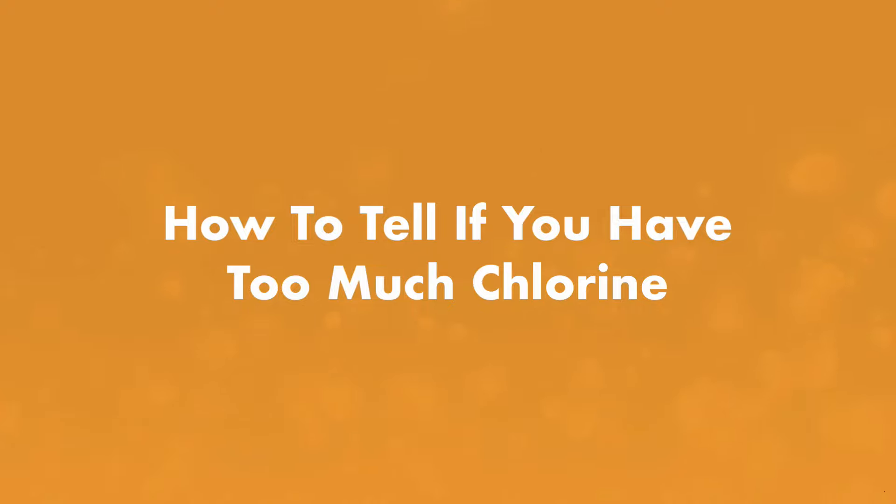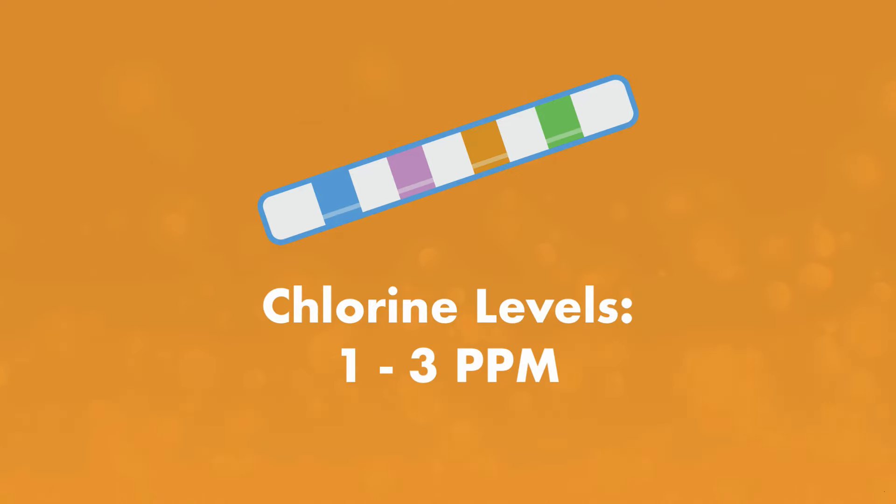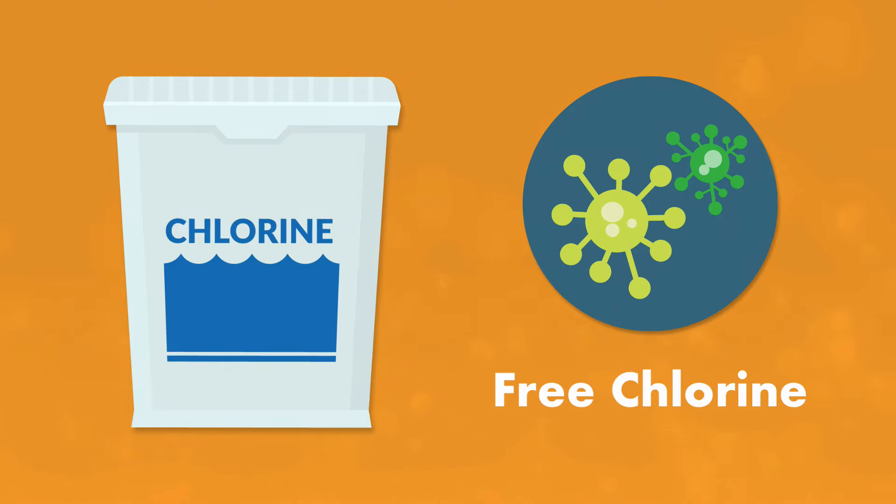How do you know if you have too much chlorine in your pool? The easiest way is to just test your water. Your chlorine levels should be between one and three parts per million. When you test your water, you're looking to see how much chlorine is active and killing contaminants — this is known as free chlorine.